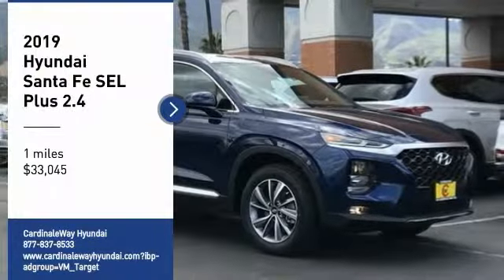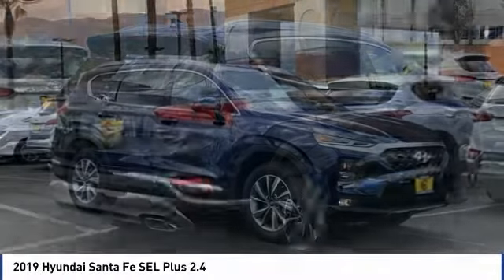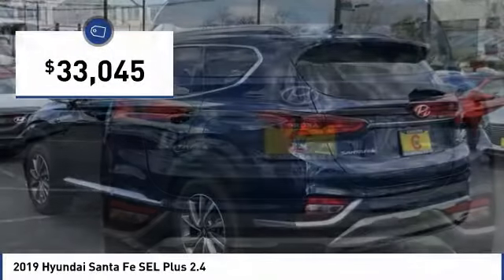Make a great choice today with the 2019 Santa Fe. Style, quality, performance, value — need we say more? And it is priced below $35,000.